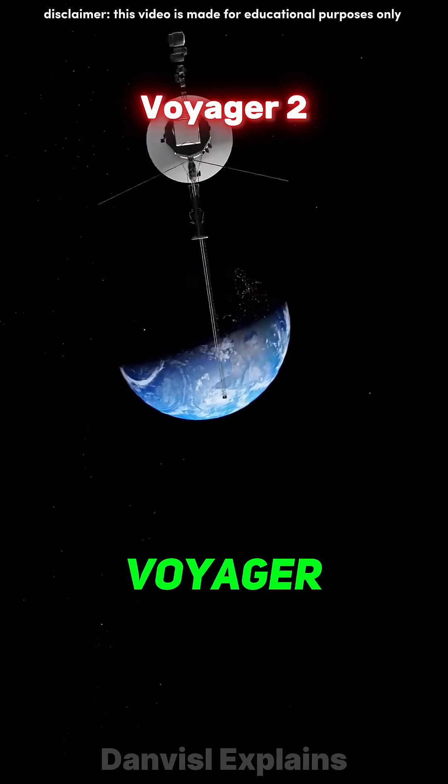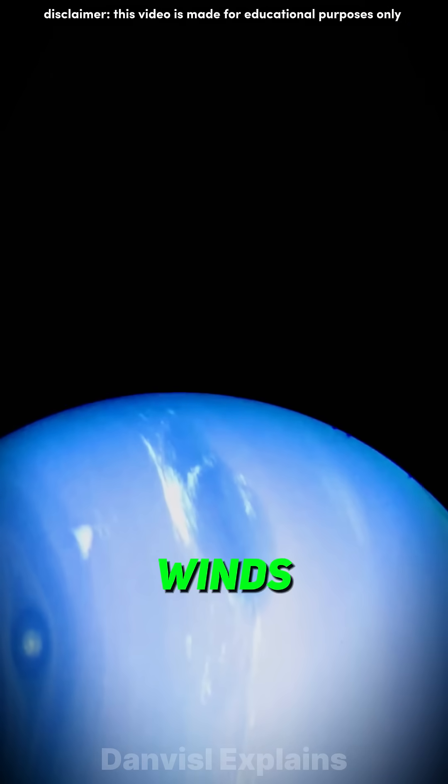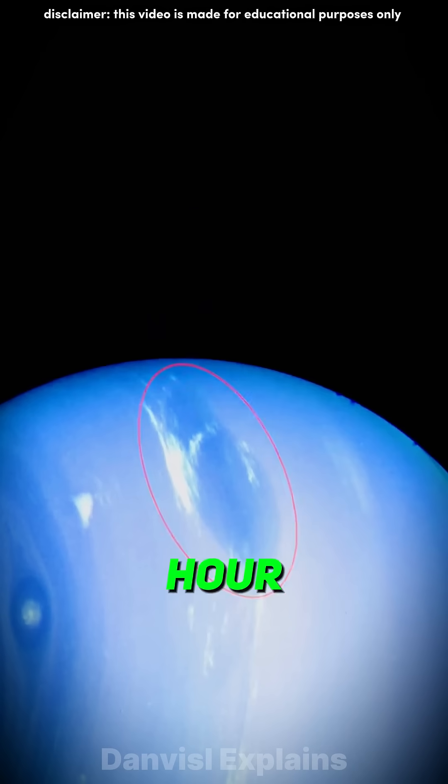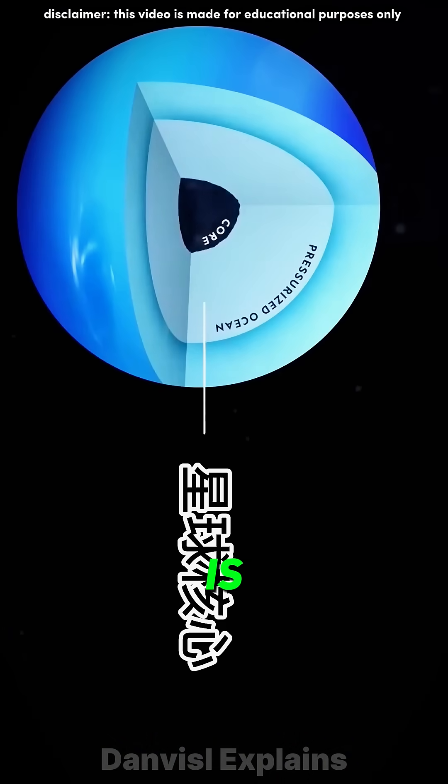And here's the fascinating part. Voyager 2, a NASA spacecraft, revealed a massive storm on Neptune's surface with winds over 2,000 kilometers per hour — 10 times stronger than anything on Earth.